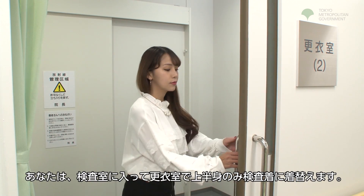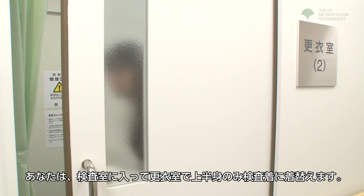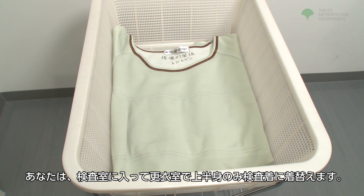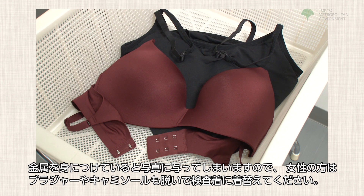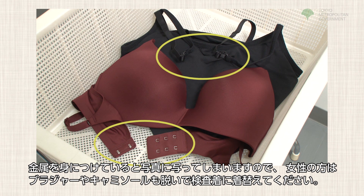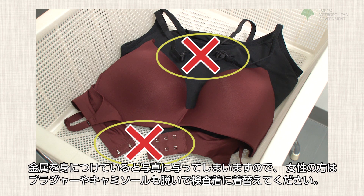Upon entering the exam room, you will be asked to change your top to special exam-use clothes. Metal will be reflected in the photo, so women should remove their bras and camisoles and use the exam-use clothes.